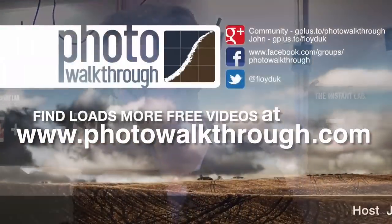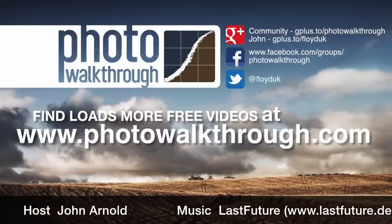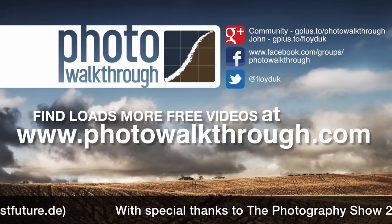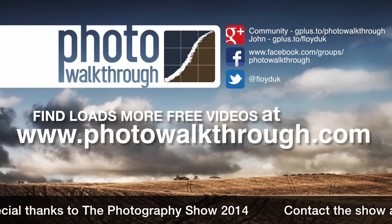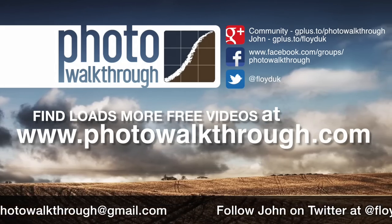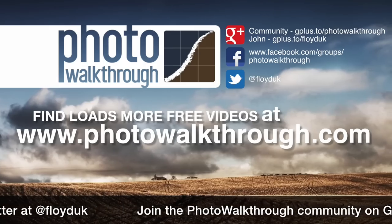Congratulations — thank you very much. It's lovely to see you in person, thanks for stopping by and thanks for the demo. Photo Walkthrough is a free online video show about photography and digital photo editing using Photoshop and Lightroom. Join the Photo Walkthrough community, find all the old shows, and subscribe to the new ones for free at photowalkthrough.com.